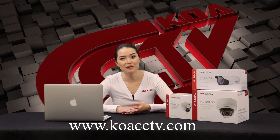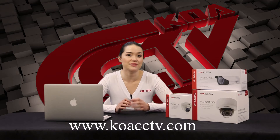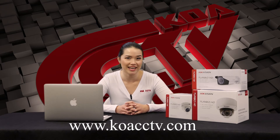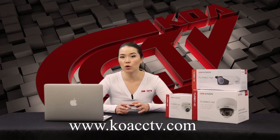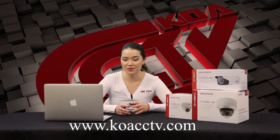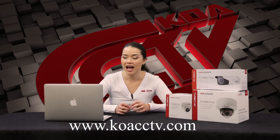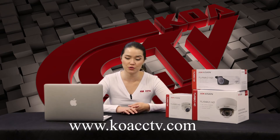We carry indoor, outdoor, and bullet motorized vari-focal 2.8-12mm and 5-50mm HD TVI cameras. All the motorized HD TVI cameras include 120dB WDR and UTC on-screen menu control.